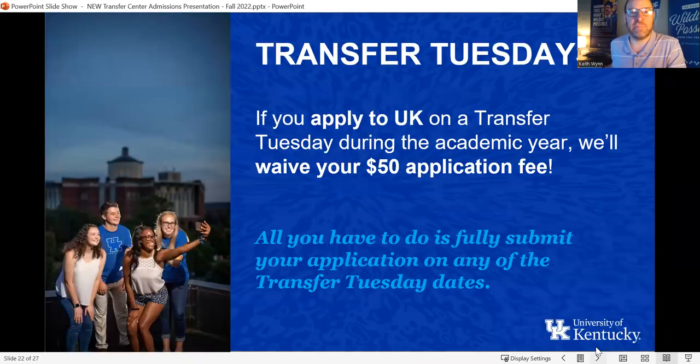Regarding the $50 application fee — we'll be listing our fall Transfer Tuesday dates soon. That will be a series of dates starting in late August or early September, about two Tuesdays per month, where if you apply on that date you don't have to pay the $50 application fee. Those dates aren't posted yet but will be up in a couple of months.